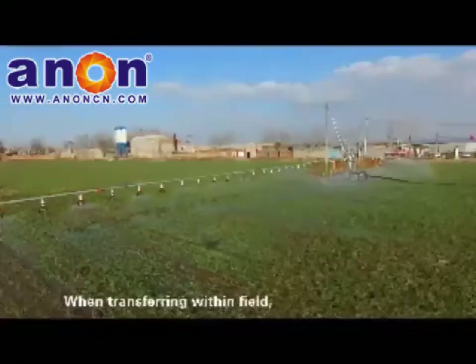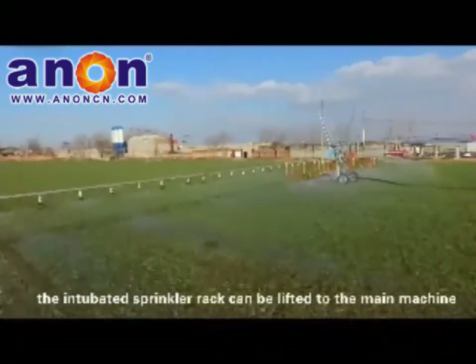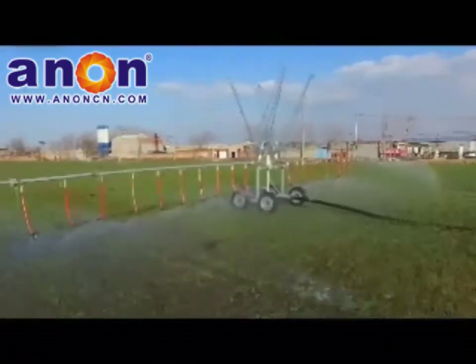When transferring within a field, the intubated sprinkler rack can be lifted onto the main machine without disassembly and directly transported by tractor over 40 meters to the next site for spraying operation.